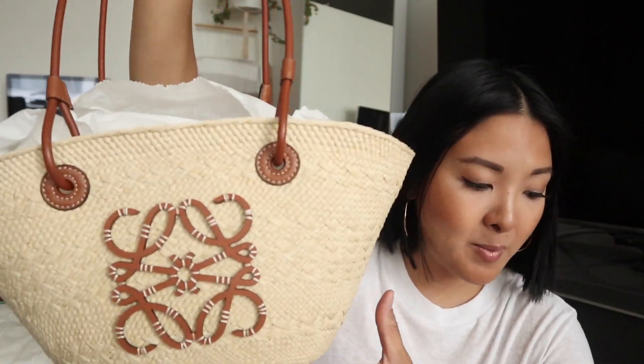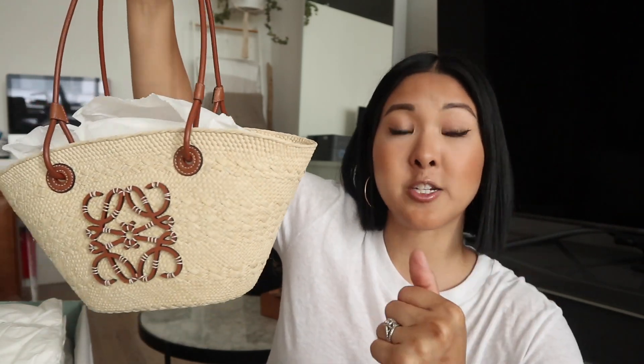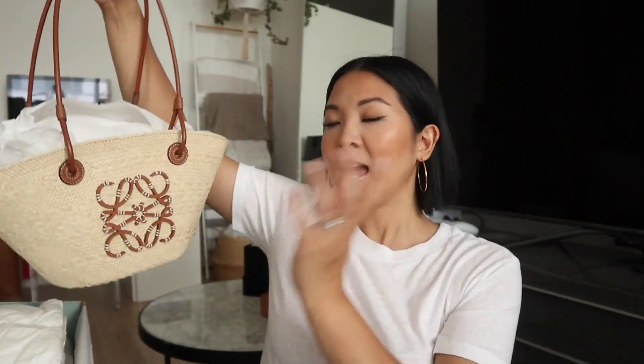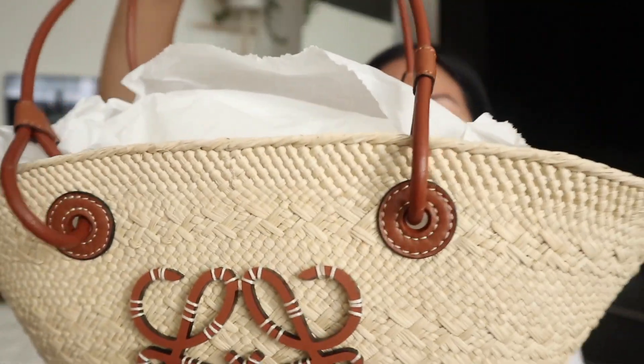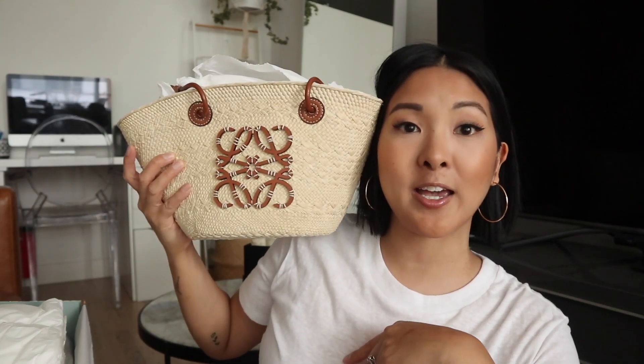This is the Loewe by Paula's Ibiza collab — the Anagram small basket bag in Iraca palm with a caftan leather logo. What's really cool about it is that it's woven by women in Colombia from Iraca palm, which is supposed to be very hearty and wear really well, and it provides opportunities for their financial independence. It is so cute — I showed this to two of my friends. One is Antonia, HelloHarley on YouTube, and she was like 'oh my god, so cute!'